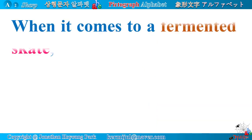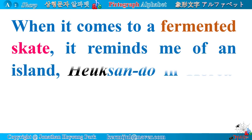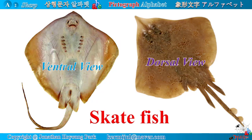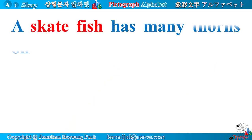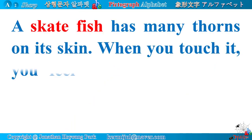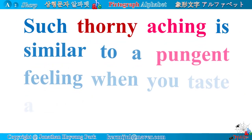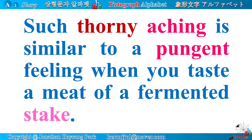When it comes to a fermented skate, it reminds me of the island Heuksan-do in Korea, which is very famous for fermented skate. A fermented skate fish has an unbearably strong pungent odor. A skate fish has many thorns on its skin — when you touch it, you feel a little bit like being pricked by thorns on acanthus leaves. Such thorny aching is similar to the pungent feeling when you taste the meat of a fermented skate.